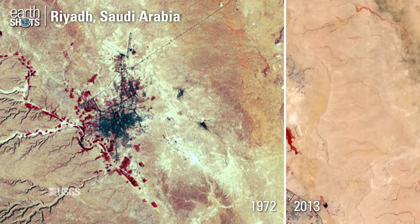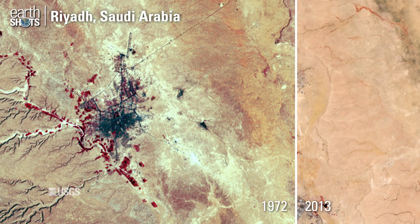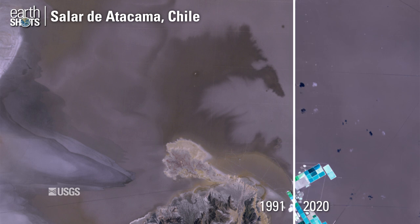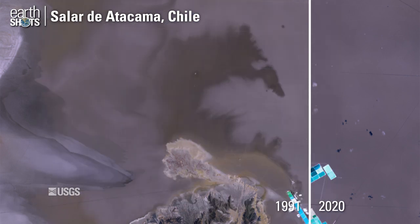An expanding capital city in the desert of Saudi Arabia. Evaporation ponds in a salt flat in the Chilean desert — a large source of lithium.